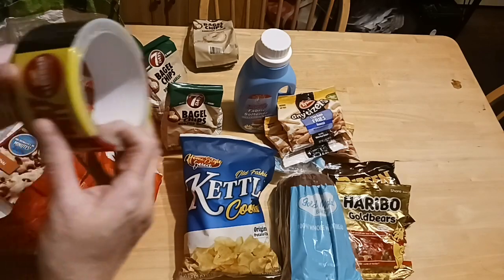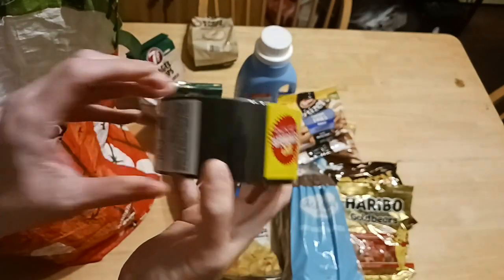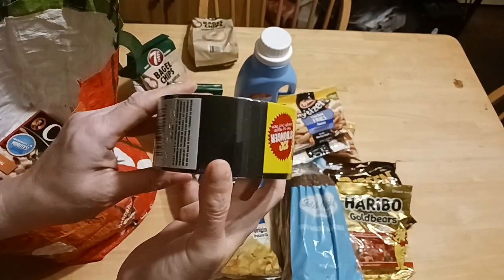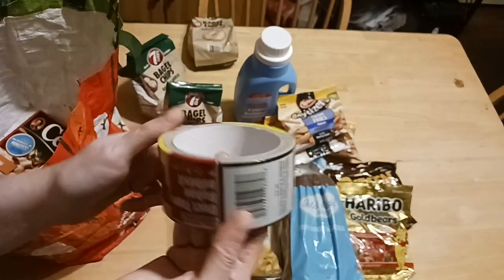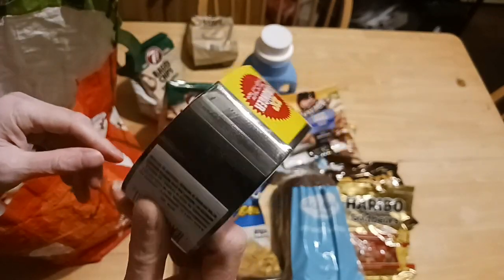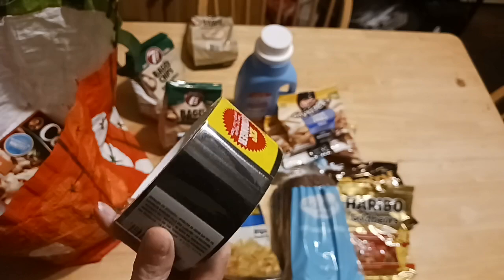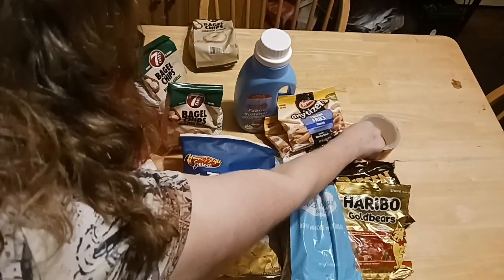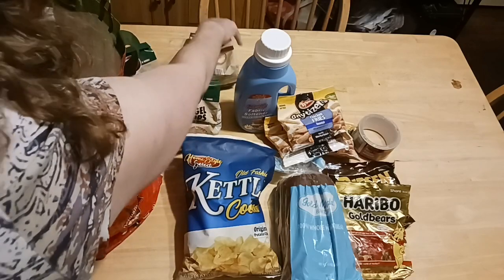I needed duct tape — I prefer the black over the silver because the silver doesn't hold together very well. I have to wear a patch in the shower and overnight from my eye surgery on my left eye. This holds up really well and protects my eye so it doesn't get wet. For the first week after surgery you're not supposed to get your eyes wet, so making sure it's patched is important.